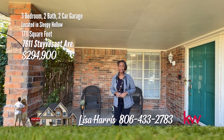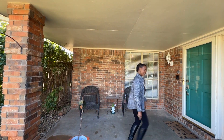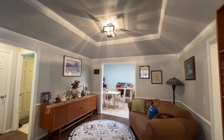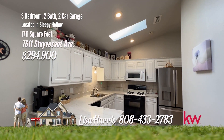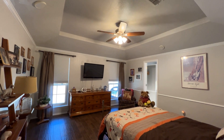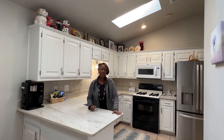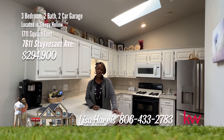You will be stunned to see this super sensational home on Stuyvesant — it's in Sleepy Hollow with star-studded amenities. Nestled in the tranquil and highly sought-after neighborhood of Sleepy Hollow, this delightful three-bedroom, two-bathroom home offers a perfect blend of comfort, style, and convenience. The kitchen and dining share a vaulted ceiling with skylights, and the kitchen features beautiful granite countertops. This home has an isolated owner's suite, newer windows allowing great natural light, and beautiful landscaping. The patio and backyard are perfect for relaxing. Look at the skylights and this beautiful granite. For your personal tour, call Lisa Harris, 806-433-2783.